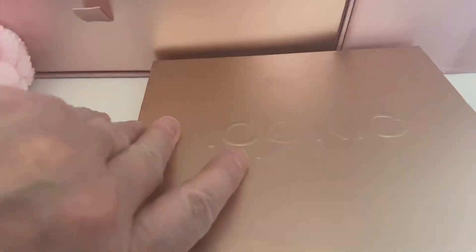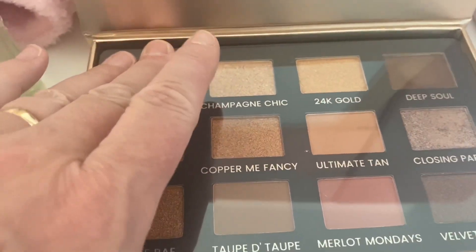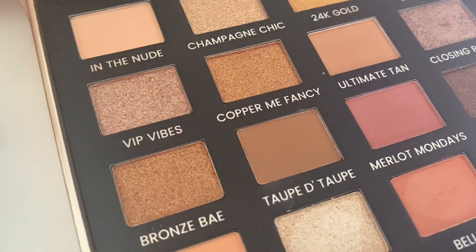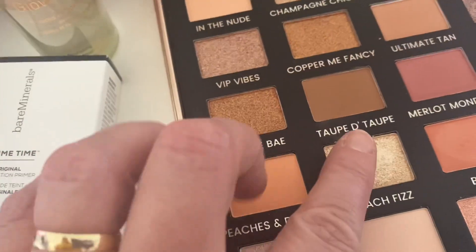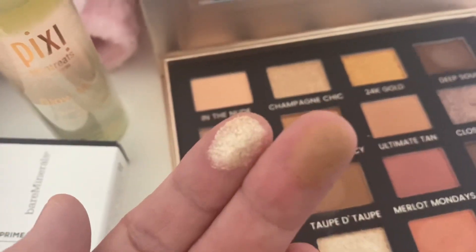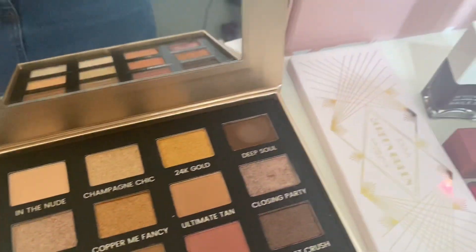For face and makeup: the Pixi Glow Mist, the Bare Minerals foundation primer, the Kat Von D mascara, the Sleek loose pigment, the brow pencil, the Illamasqua liquid liner, the Zoeva palette, the Nails Inc polish, the Huda Beauty lipstick, the Lime Crime liquid lip, the Fenty shimmer stick, and the Brushworks sponges. Let me show you a close-up of the Iconic London palette — look at the pigment! They feel like butter, honestly stunning.